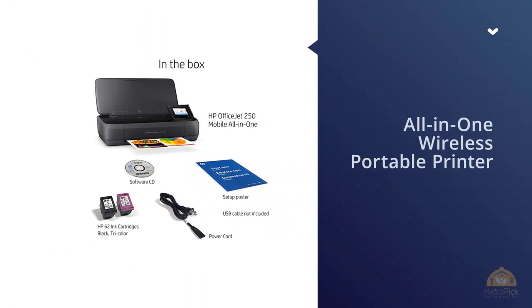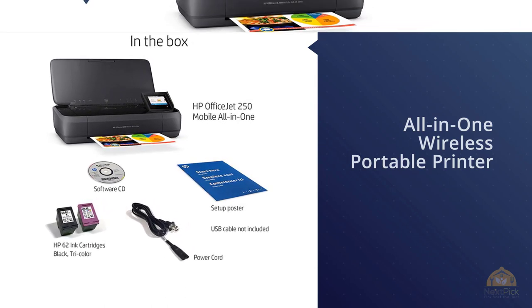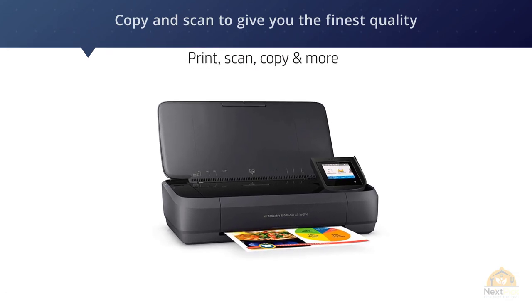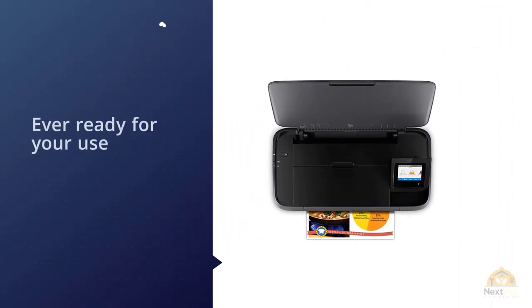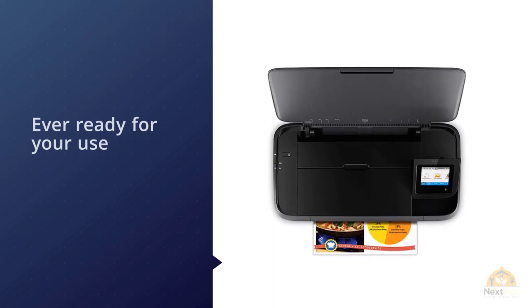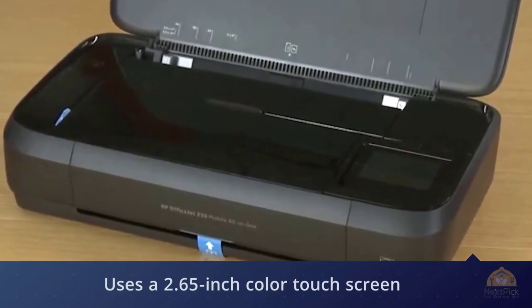Number four: HP OfficeJet 250 All-in-One Portable Printer with Wireless. This portable printer combines the three functions of print, copy, and scan to give you the finest quality in picture imagery no matter how remote your location. It fits easily into a travel bag or your car. By means of Wi-Fi Direct and Bluetooth technology, it also offers instant two-page automatic printing. It uses a 2.65-inch colored touchscreen control panel to print, scan, and copy in seconds, and accepts prints on envelopes such as letters and legal statements while supported by a wide range of paper sizes.